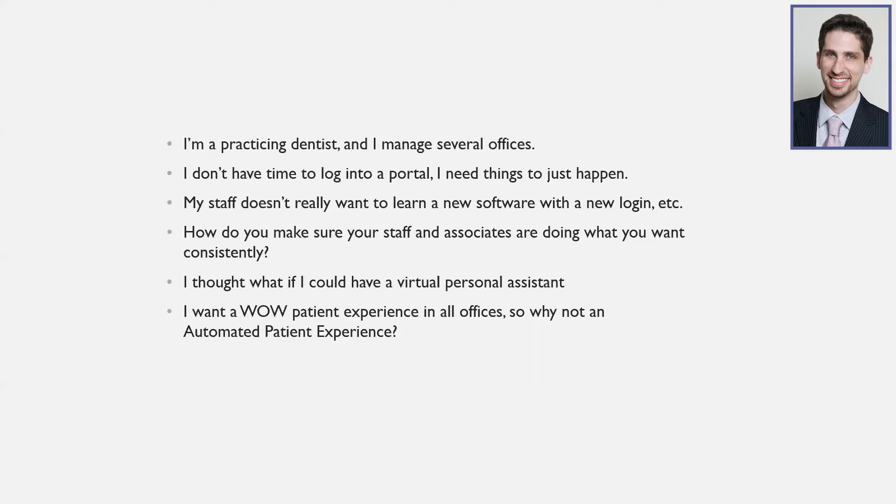My staff really doesn't want to learn new software, log into new portals, or keep track of extra responsibilities on top of their normal job of keeping the office running. So I thought, what if I could basically have a virtual personal assistant — instead of requiring each staff member to be responsible for this stuff, what if it just did it for them? I named it Automated Patient Experience, so we could have a good patient experience in each office in an automated fashion.